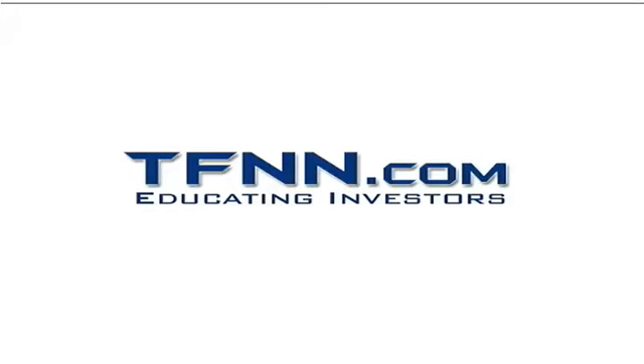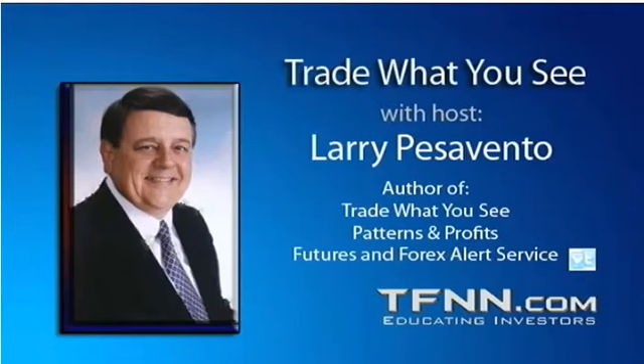The following is a presentation of TFNN. It is now time for Trade What You See with your host, Larry Pezzavento.